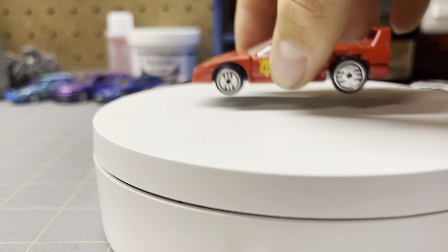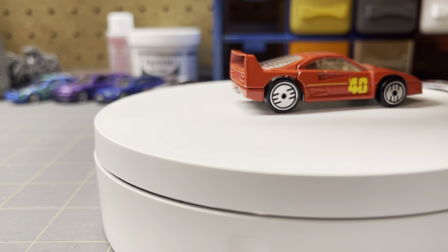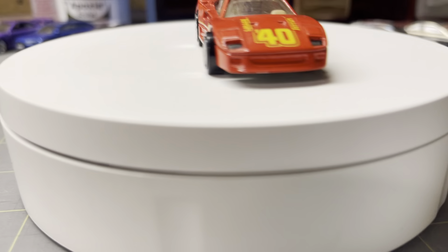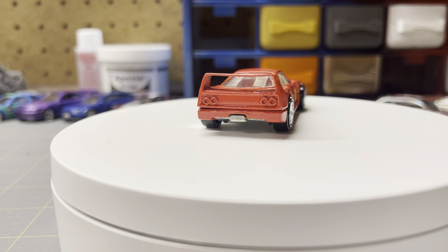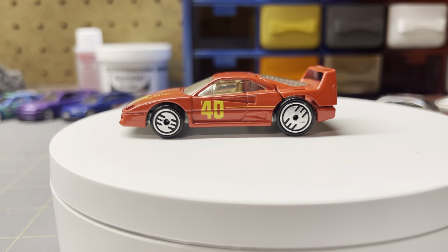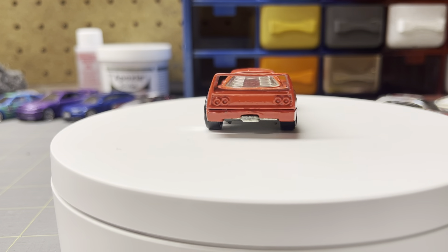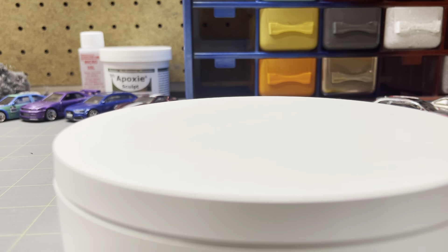So the first one is — I was talking to this guy at Hot Wheels about Ferraris, and he was like, since you like F40s so much, take this one. So I was like, I'm not going to complain. I think I already have this one, but it's nice to have an extra and I might customize it or something.